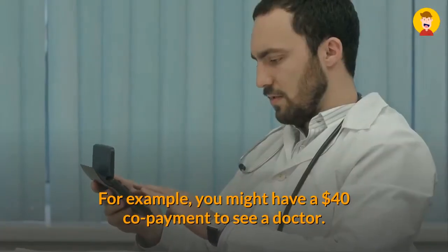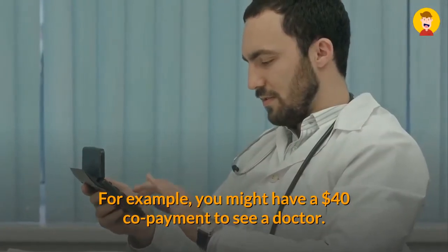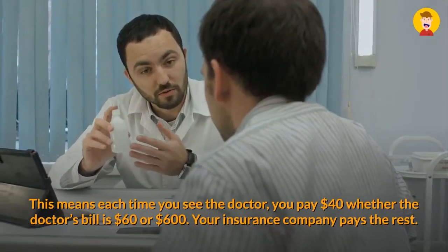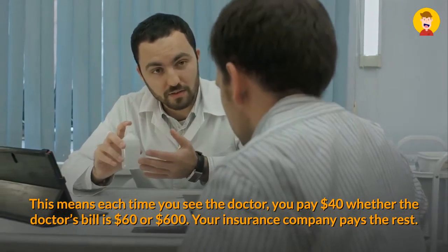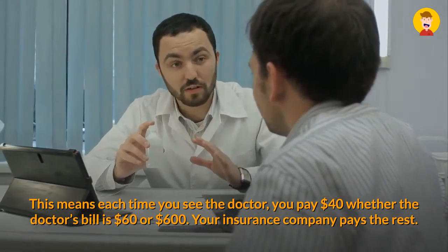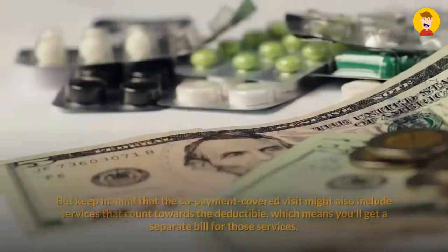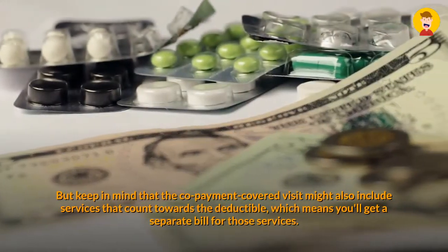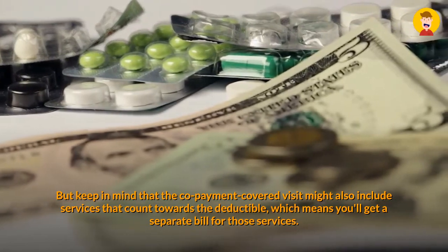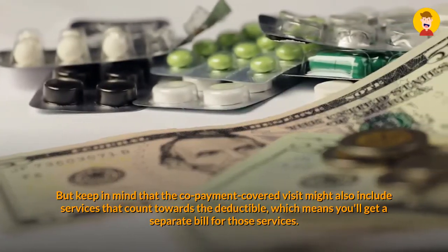Note that if you have original Medicare, your Part A deductible is per benefit period rather than per year. Co-payments are a fixed amount — usually much smaller than your deductible — that you pay each time you get a particular type of health care service. For example, you might have a $40 co-payment to see a doctor. This means each time you see the doctor you pay $40, whether the doctor's bill is $60 or $600. Your insurance company pays the rest. Keep in mind that a co-payment-covered visit might also include services that count towards the deductible, which means you'll get a separate bill for those services.